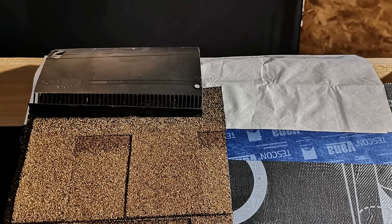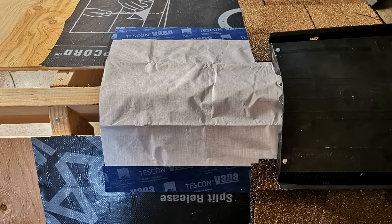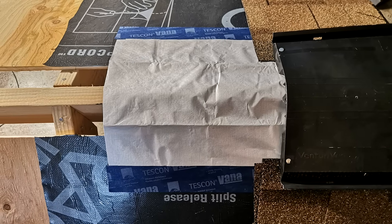As you can see, all of the components in this assembly are things you can get off the shelf from pretty much any home improvement store, and the build-up isn't anything really out of the ordinary except for a couple of small but important differences.